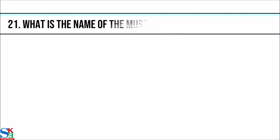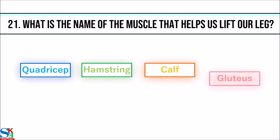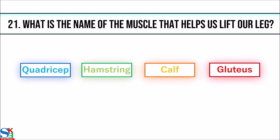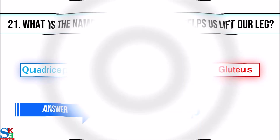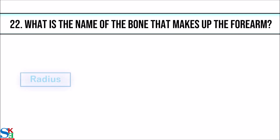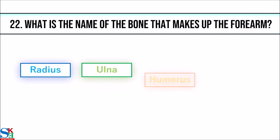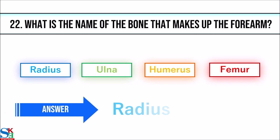21. What is the name of the muscle that helps us lift our leg? The answer is quadricep. 22. What is the name of the bone that makes up the forearm? The answer is radius.